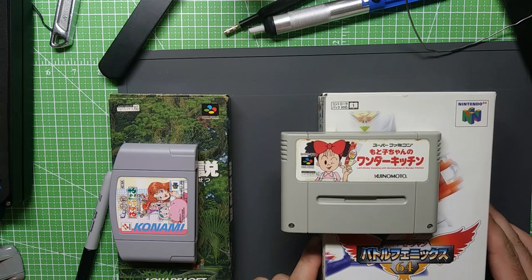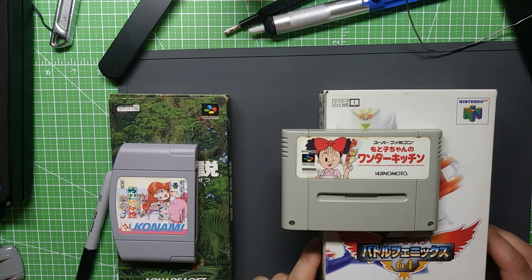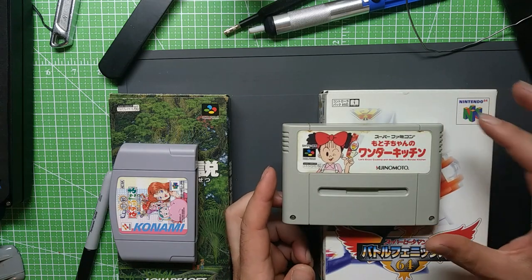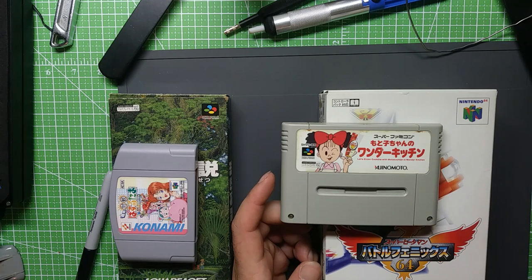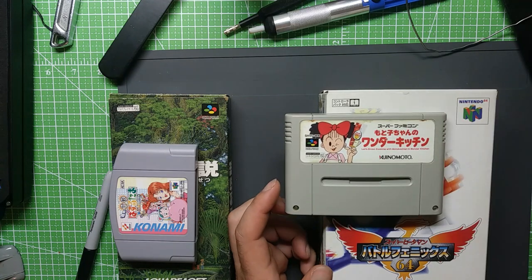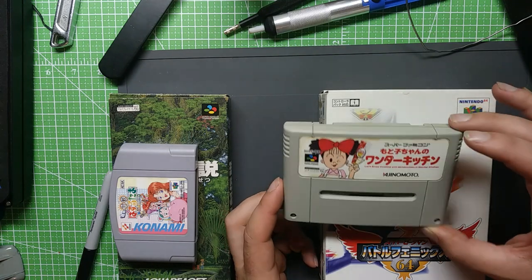Wonder Kitchen is what I know this one as — it has a full Japanese name. It's kind of a precursor to games like Cooking Mama, I guess you'd say. This one's kind of unique — it was not ever available for sale. It was a promotional item advertising a brand of mayonnaise, basically. The recipes are always finished off with their mayonnaise or some kind of secret sauce. You got this game by saving a bunch of box tops and mailing them in, so it's kind of cool in that regard.